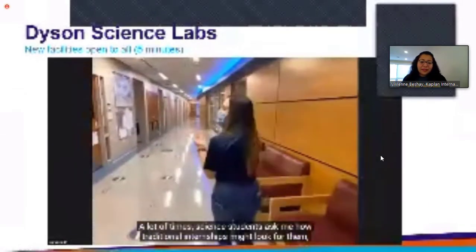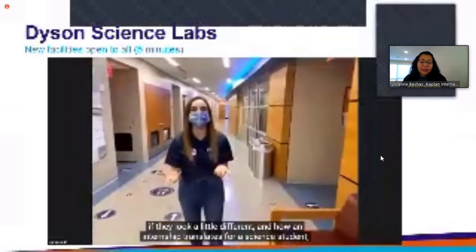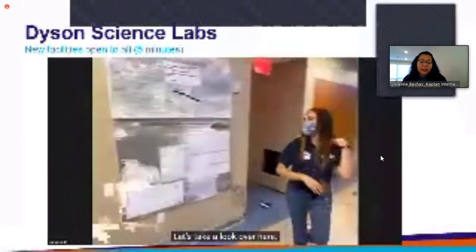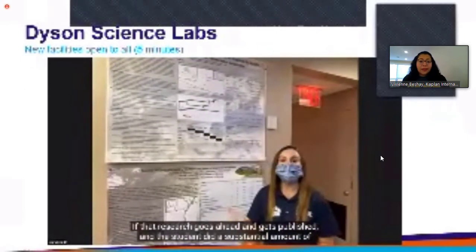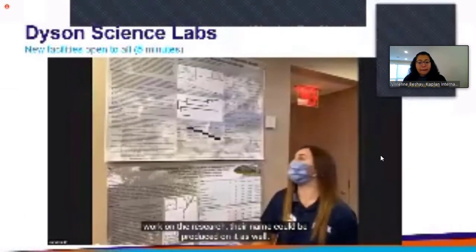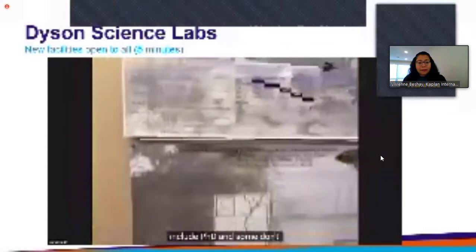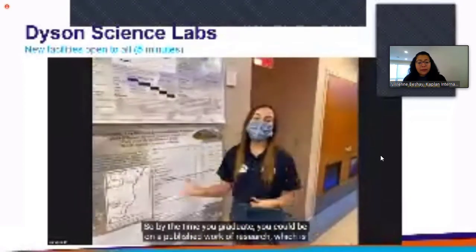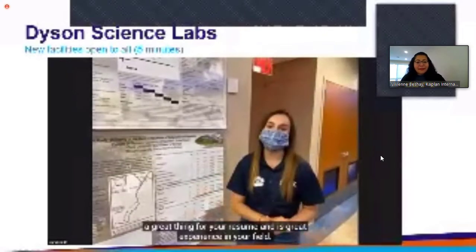A lot of times science students ask me how traditional internships might look for them, and I say that it translates in terms of research. At Pace, science students have the opportunity to conduct research with our Pace faculty. If that research gets published and the student did a substantial amount of work on it, their name could be on it as well. Some of the names on the walls here are actually Pace students or former Pace students, so by the time you graduate you could be on a published work of research — great for your resume and great experience in your field.